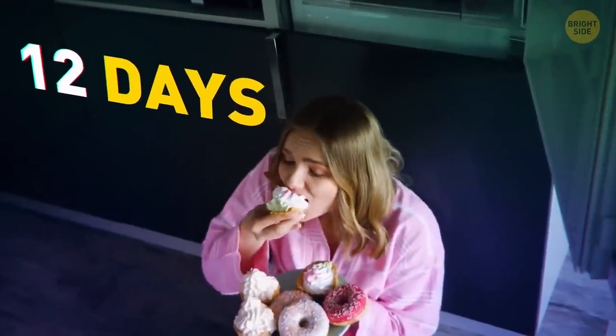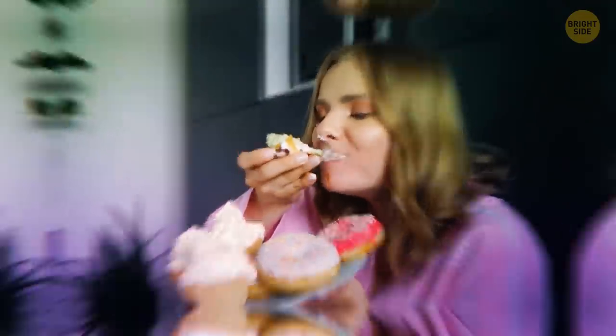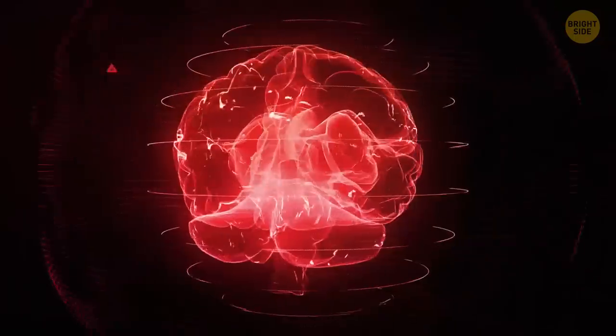In just 12 days of eating sugar, our brain structure changes, and we have a hard time doing without sweet stuff afterwards.